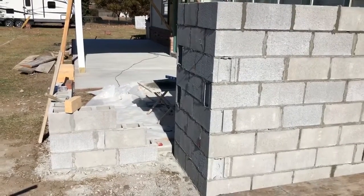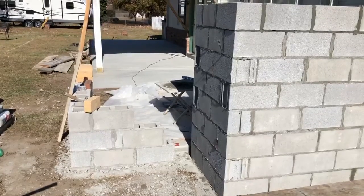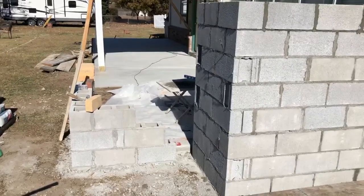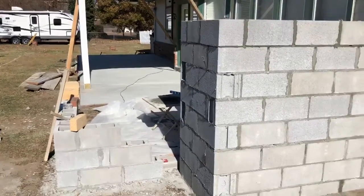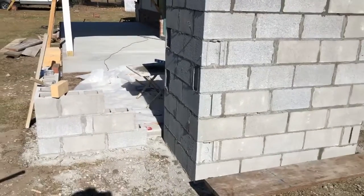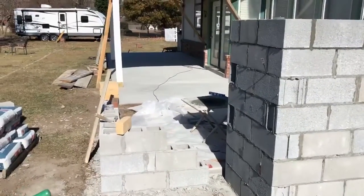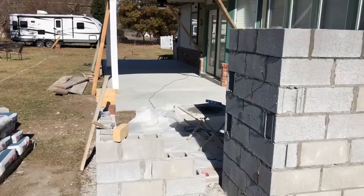Good morning Tulsa. This is Mike at Sunrise Construction. We're back today starting another outdoor living area. You've seen a few videos of it. This is where we've just begun the basic shell of the fireplace, and we got the new concrete patio and the patio extension poured.